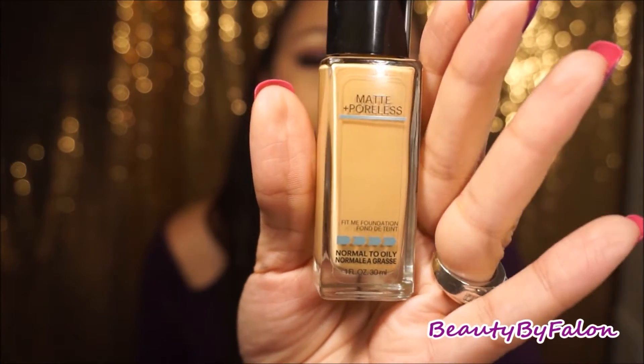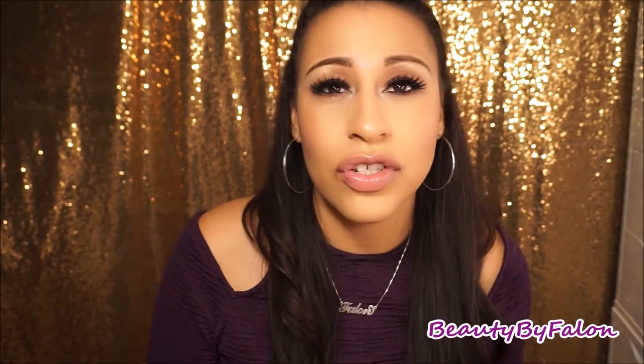These two foundations I love together — they're like a match made in heaven. The first is the Maybelline Fit Me Matte and Poreless in Natural Buff. This is just an amazing foundation. It makes you really matte, minimizes pores, and it's formulated for combination to oily skin. My face really gets oily sometimes, so this really worked for me. I will continue to buy that.